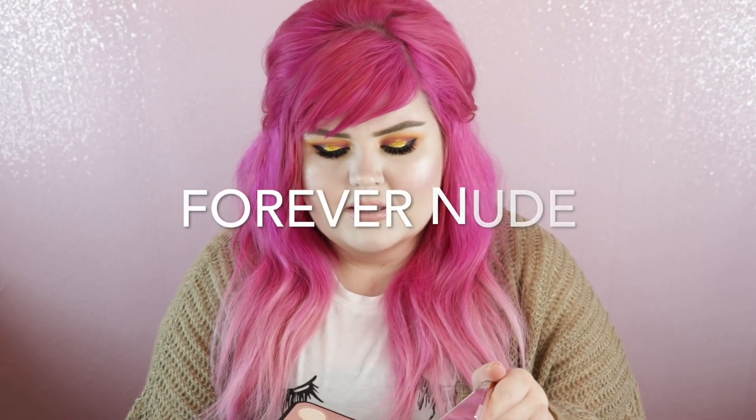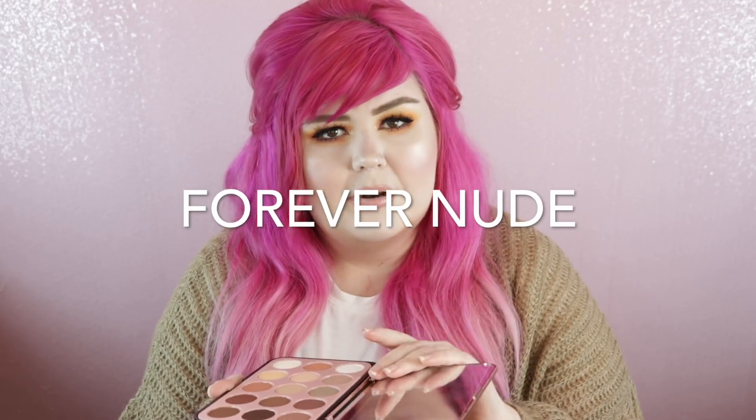The first thing on top right here is the Glam Reflection Palette in Rosé. So it's kind of the rose gold one. I was really excited about these palettes. They remind me a lot of the nude something or pure nude palettes — I don't remember, but I really liked those.